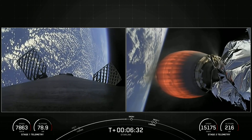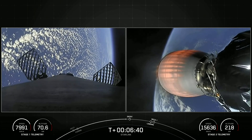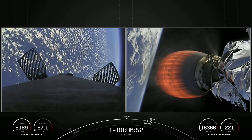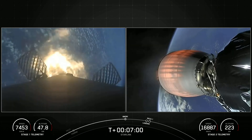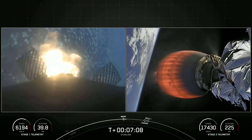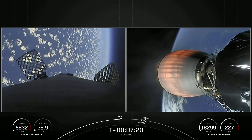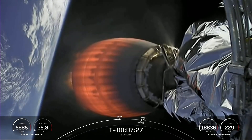The next major milestone is coming up in about 20 seconds — that'll be the entry burn on the first stage. Stage one entry burn startup, stage one FTS is saved. The first stage has ignited three of its Merlin 1D engines to slow down for atmospheric re-entry. This burn is pretty quick, just about 20 seconds long. Stage one entry burn shutdown.